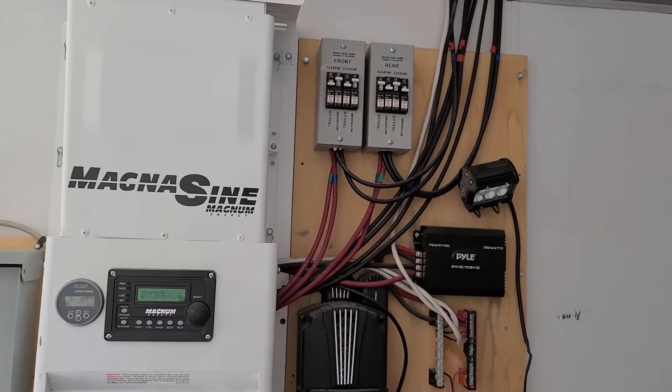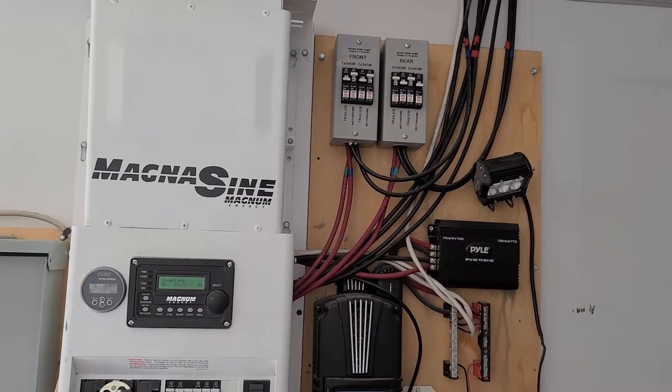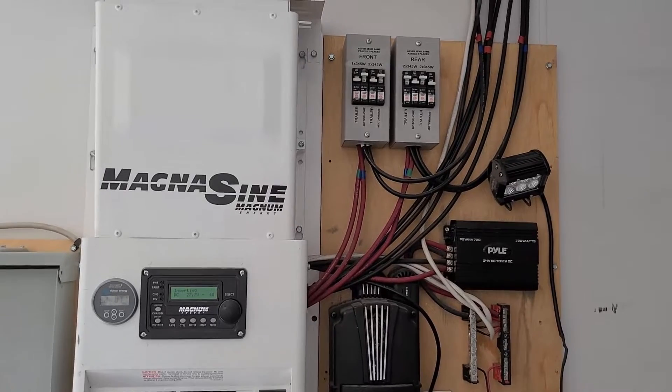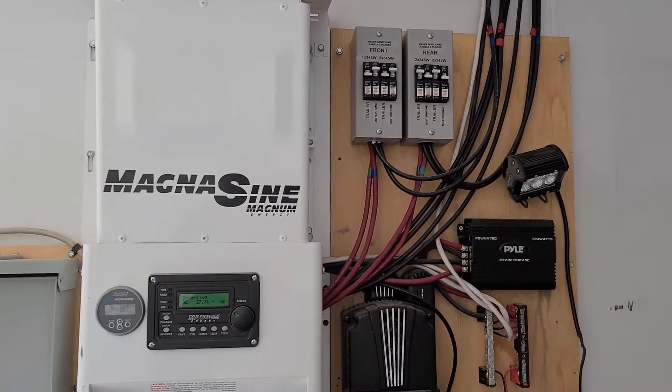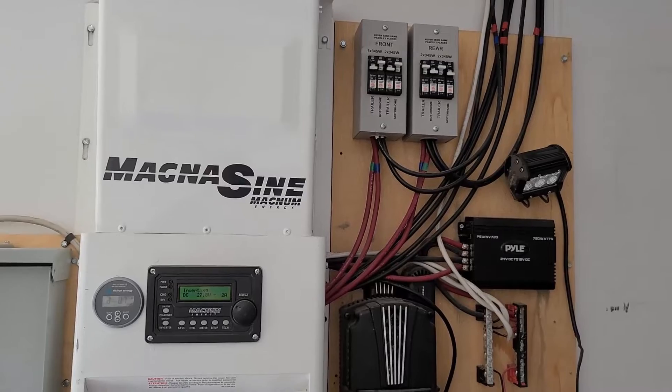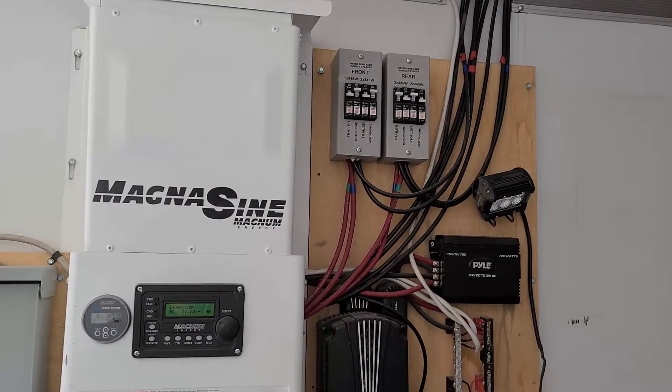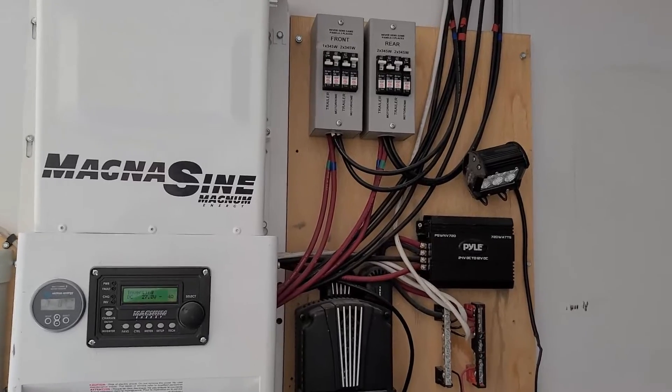We can still send power to either the motorhome or use it to charge our in-trailer battery bank. In the summertime we have plenty of power, so we're currently using nine of the 13 solar panels going to the motorhome.